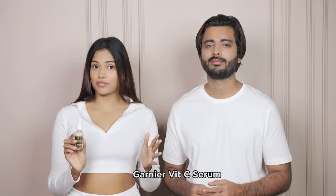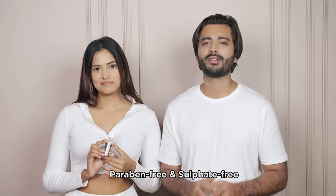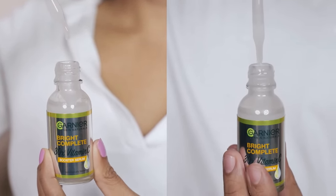I love a good serum and the Garnier Vitamin C serum is a really great one. It is free of sulphate and paraben, which is so important. This is a lightweight and non-oily formula, which is perfect if you use makeup.